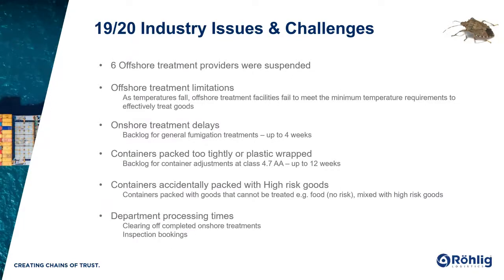So what issues and challenges did industry face last year? Firstly, we saw six offshore treatment providers get suspended. What that meant was consignments on the water or arriving in Australia subsequently required treatment again in Australia, resulting in additional costs and delays. The reasons for these suspensions were failing on-site biosecurity audits, these providers issuing fraudulent certificates, and failing onshore consignment inspections — where live BMSB were found in containers that had been treated.